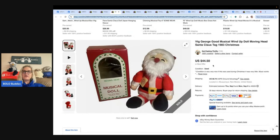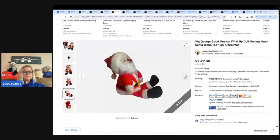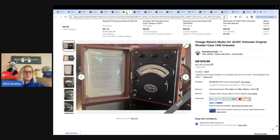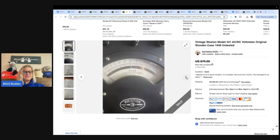This one also comes from Cat Feeling Thrifty — it is a George Good musical wind-up doll with a moving head, Santa Claus, 1983. She got it at a church rummage sale for $2 and sold it on one of her markdown sales for $33.38 plus shipping. The next one also comes from Cat: her husband was sorting through his dad's estate items and came across a cool item — free to her. She took a best offer of $50 and shared the money with her husband. It's a vintage Weston Model 341 volt meter in an original wooden case.